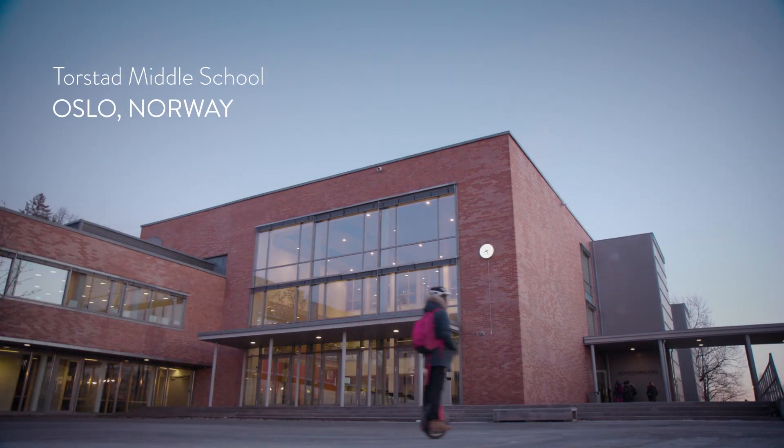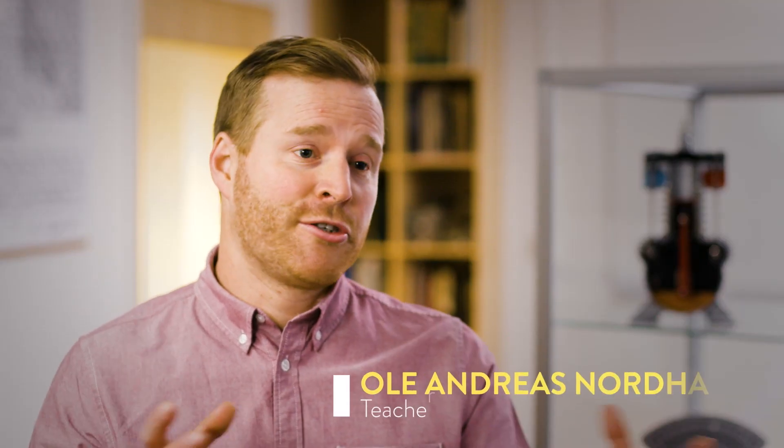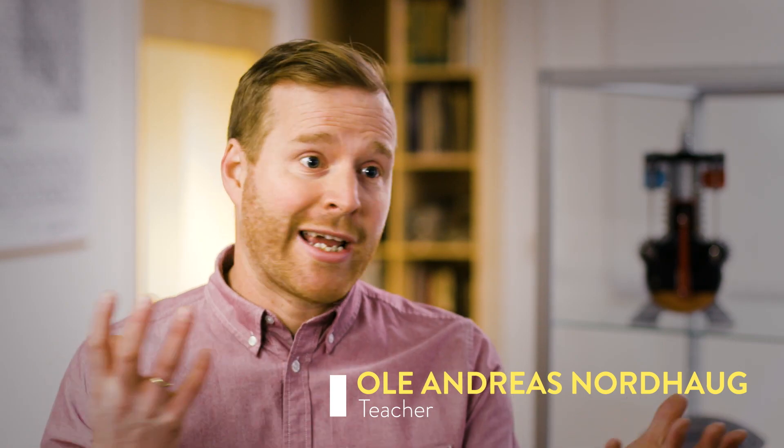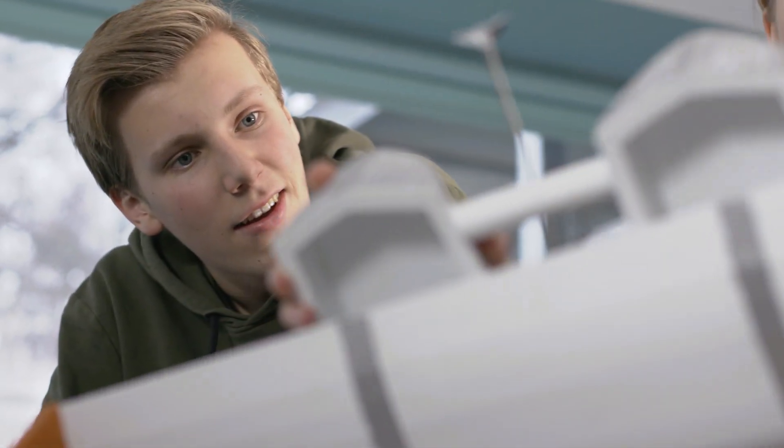In collaboration with EDR Medeso, we challenged the students to make a flying boat — a boat that both functions in water without too much drag, and also had a wing with enough lift to get the boat out of the water.